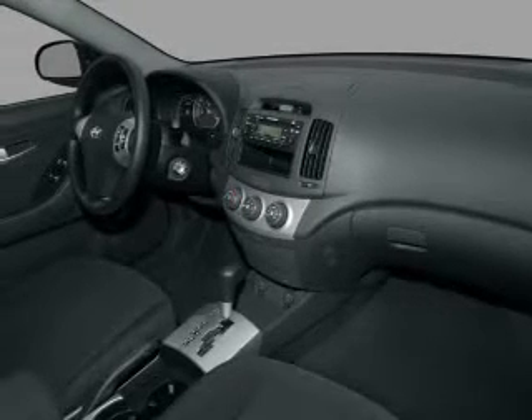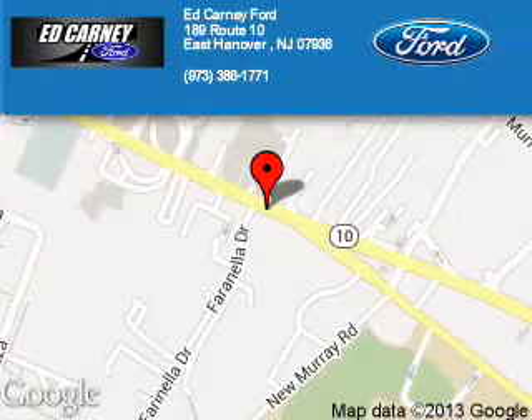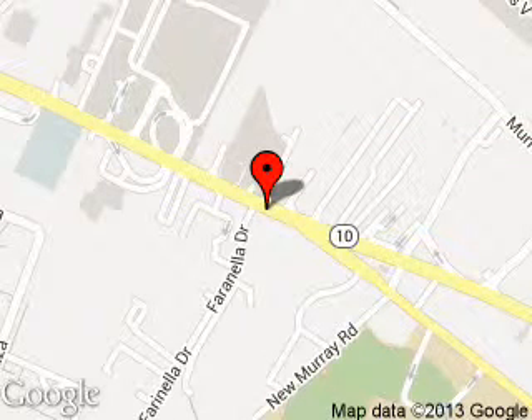Let us put you in the driver's seat today. Call or click to contact us. Kearney Ford is dedicated to doing everything possible to ensure that the experience you have selecting your next vehicle is a pleasant one. We are located at 189 Route 10, East Hanover, New Jersey 07963.